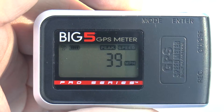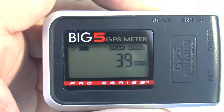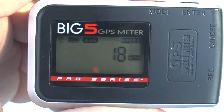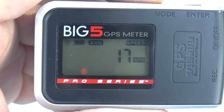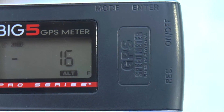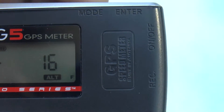My peak speed was 39 miles per hour — that was in a 40 mile per hour zone. My average speed was 18 miles per hour, now it's dropped to 17. It's giving an altitude reading of 16 feet right here.